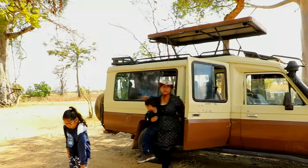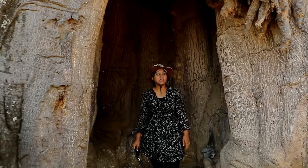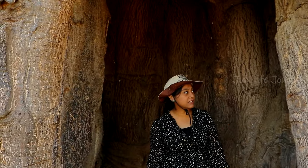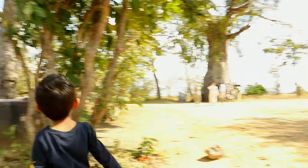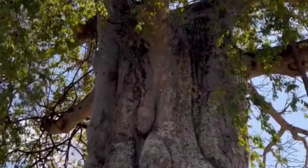Another interesting thing we found in Mikumi was the baobab tree. This tree is known as the tree of life for all wildlife creatures. The baobab tree has various uses — its bark is used for natural medicine and to make rope, baskets, cloth and hats. It also stores water during the dry season and is vital for wildlife.